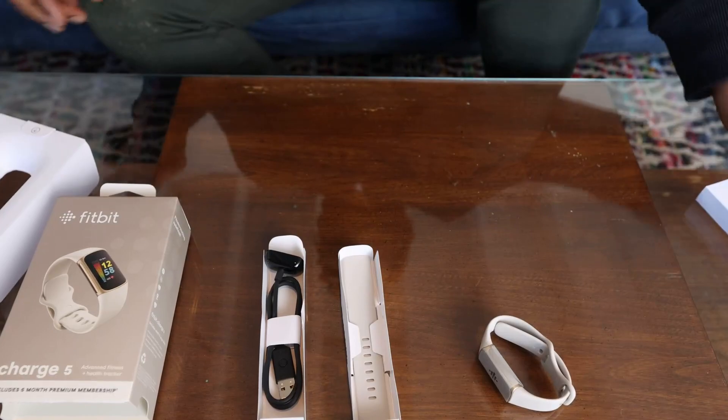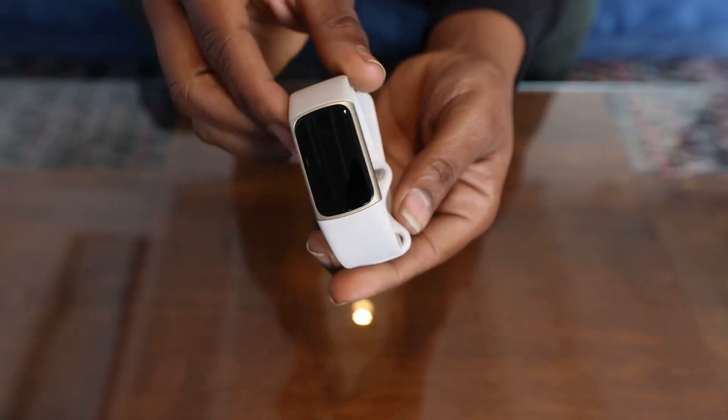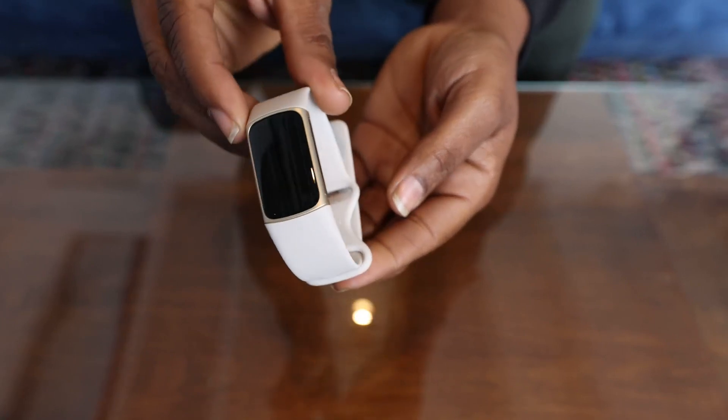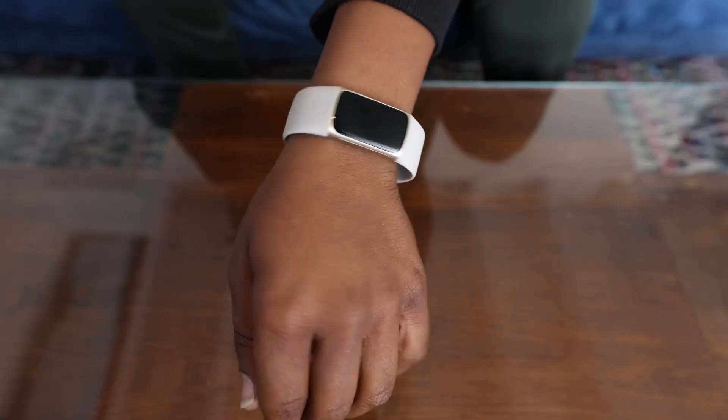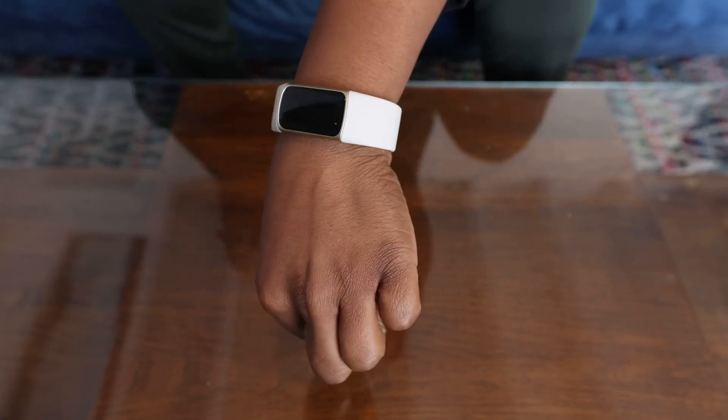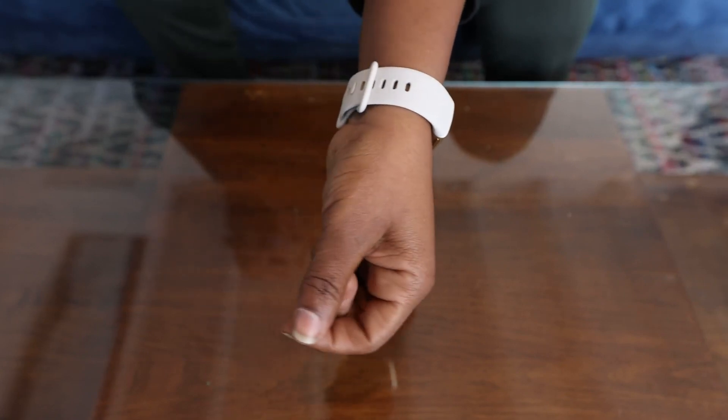This model even gives you an ECG, your breathing rate, and your SpO2. Here we're looking at the soft gold stainless steel case with the lunar white bands. But there are so many case and band styles that you can personalize it to your own style.